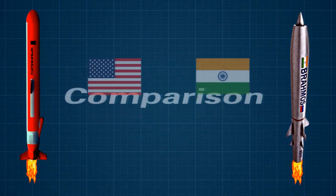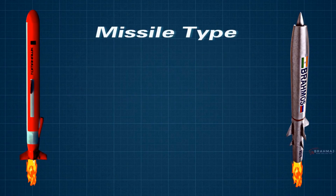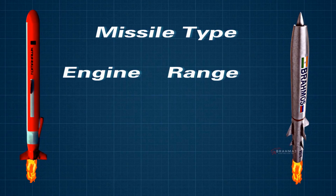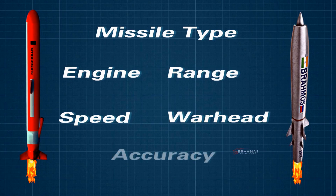In this video, we'll compare both missiles based on the following aspects: Missile Type, Engine, Operational Range, Speed of the Missile, Warhead Capability, and Accuracy.